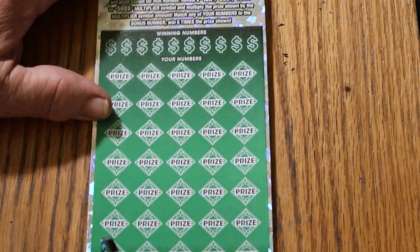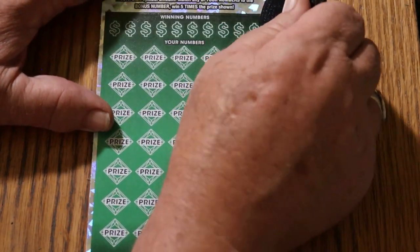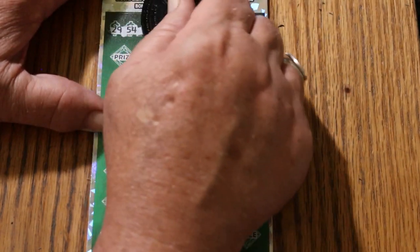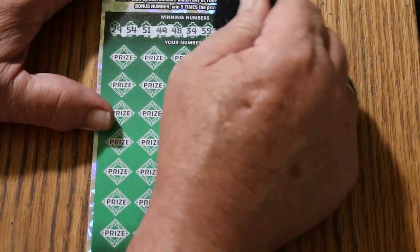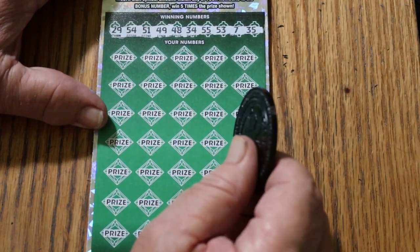Bonus number is going to be 30. 29, 54, 51, 49, 48, 34, double nickels — 55, 53, CJ 7, and 35. All righty.